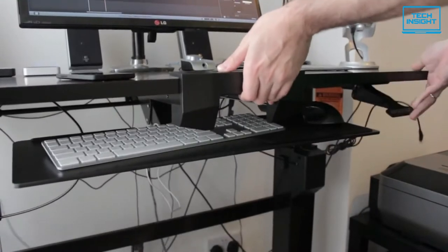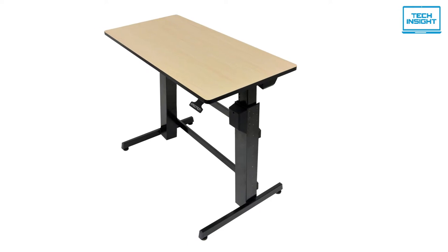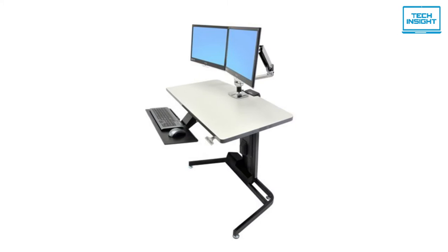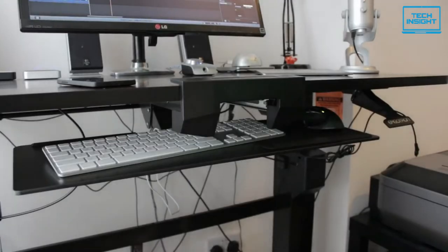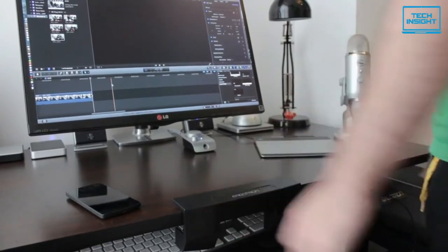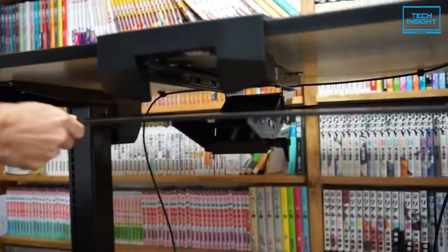The Ergotron WorkFit-D features a smooth laminate surface and is available with either a walnut or birch desktop. The desktop's edge is black, which helps it match the desk's legs and feet. In addition to being attached to the underside of the desktop, the desk legs are connected by two crossbars as well as a sync rod. Meanwhile, a brake cable comes out of a hole in each leg to secure the underside of the desk.